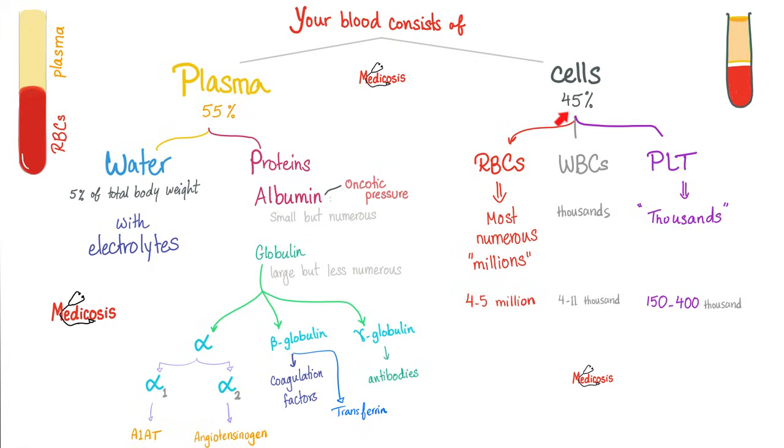Let's talk about the cells: red blood cells, white blood cells, and the platelets. Plasma constitutes 55% of your blood, but cells only 45%. Which one of these three is the most abundant and the most numerous? Red blood cells, of course. We're talking millions in every microliter.